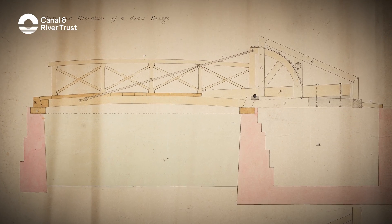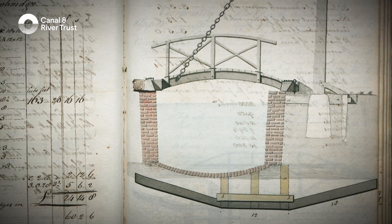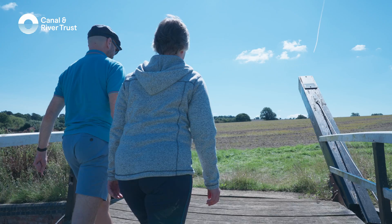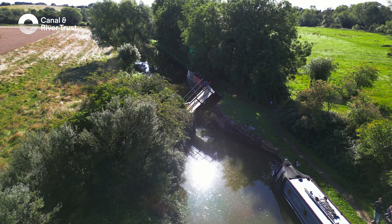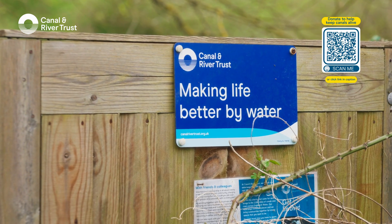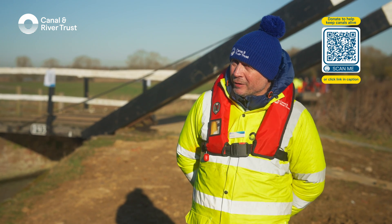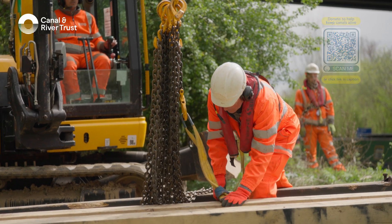There are historic lift bridges on other canals, but these here on the Oxford are unique. Their simple, functional design has hardly changed in 200 years. If it wasn't for the Canal and River Trust, as a charity, looking after this operational engineering infrastructure, all of this waterway environment and these wonderful historic assets would be lost. Right, we'd better crack on then.